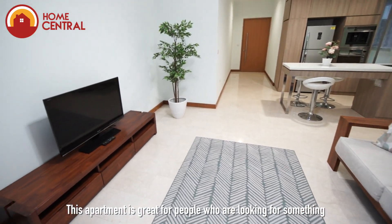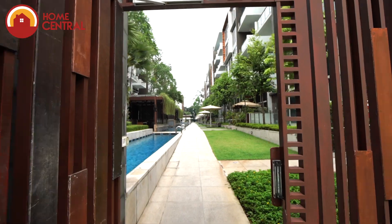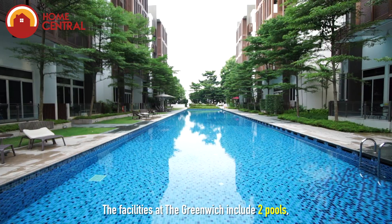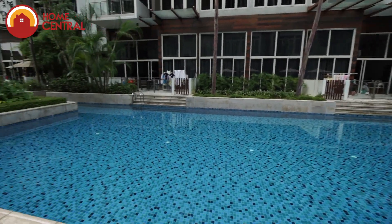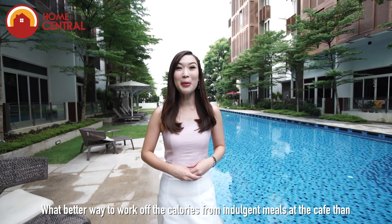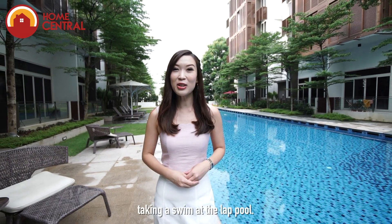This apartment is great for people who are looking for something in move-in condition. The facilities at The Greenwich include two pools, a gym, a playground, barbecue pits, sauna room and more. What better way to work off the calories from indulgent meals at the cafes than by taking a swim at the lap pool?